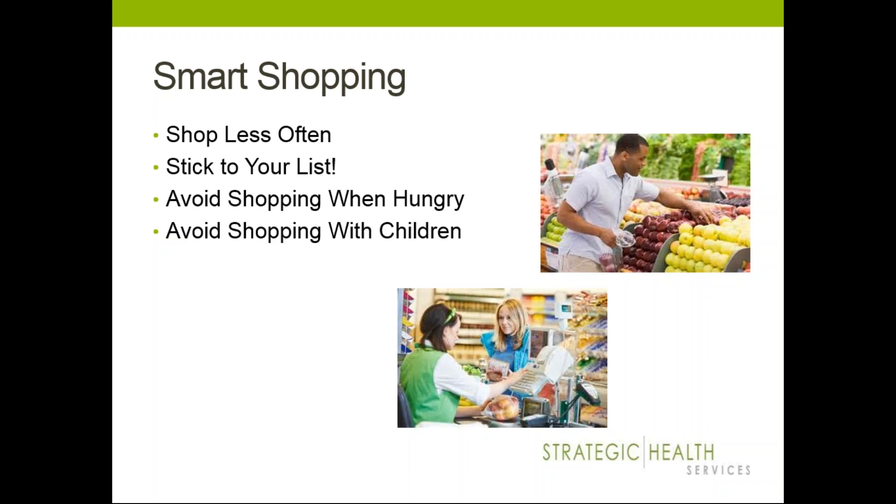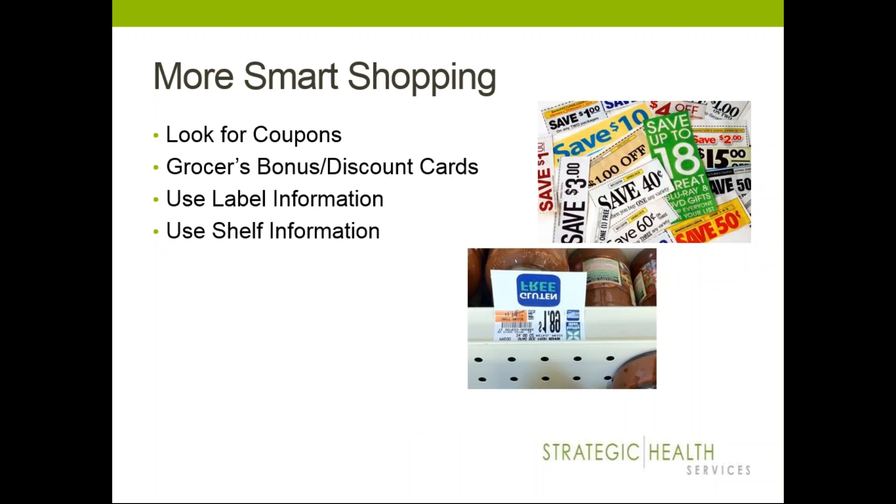Avoid shopping when you're hungry — it's more difficult to stick to the list and healthy choices. Avoid shopping with children when possible, because stores market things at eye level to kids that can rope them — and you — into getting more things that you don't need. Do look for coupons — check your Sunday paper, mail flyers, and online store-specific coupons. Use those if you're wanting to save a little extra money. A lot of places are doubling coupons up to a dollar.